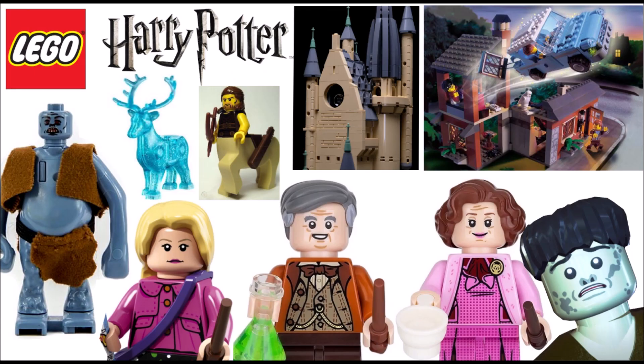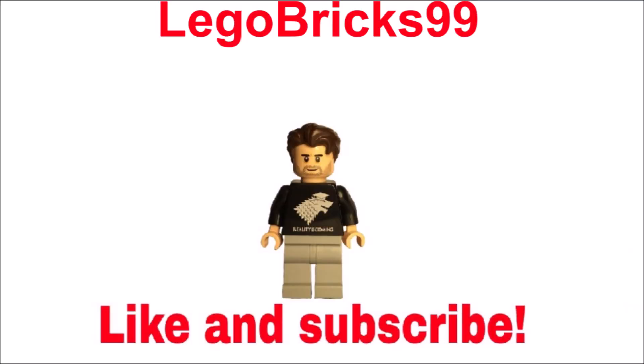To be honest, I'm really excited for this wave — it seems to have some really cool minifigs and builds. What do you guys think about this set information? Let me know in the comments below. Thank you guys a lot for watching, don't forget to check out my other videos, my Flickr account, and my Instagram account as well. See you in the next video, bye!